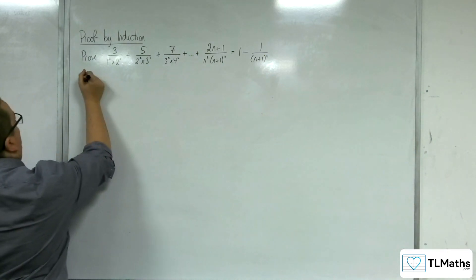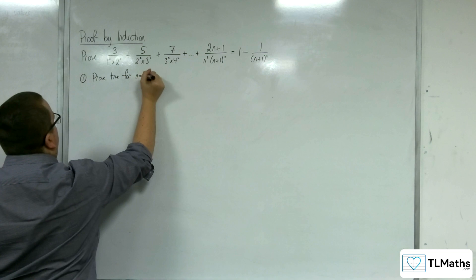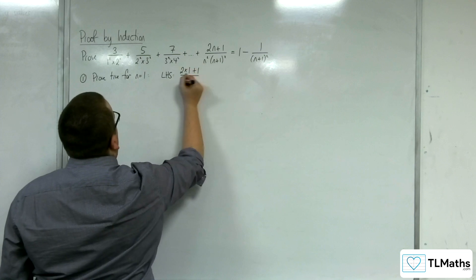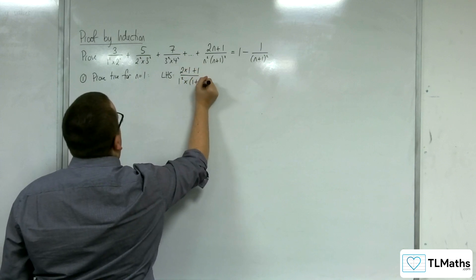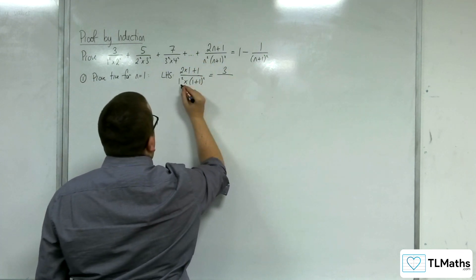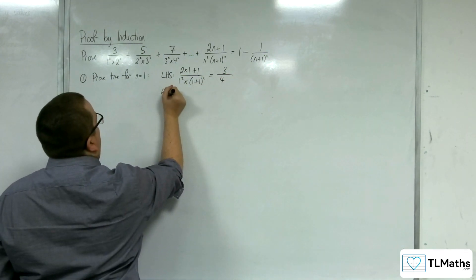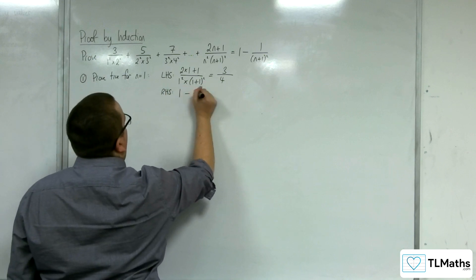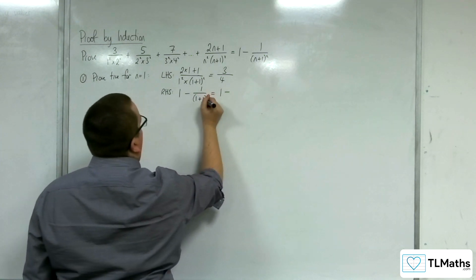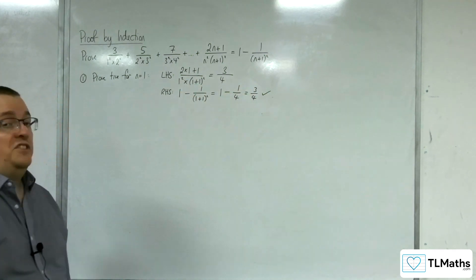We start off by proving it is true for n equals 1. The left-hand side is 2 times 1 plus 1 over 1 squared times (1 plus 1) squared. So we have 3 in the numerator and 1 times 4, so 4 in the denominator — giving 3 quarters. The right-hand side is 1 minus 1 over (1 plus 1) squared, which is 1 minus 1 over 4, also 3 quarters. So the left-hand side equals the right-hand side, and it is true for n equals 1.